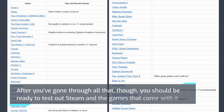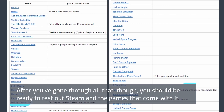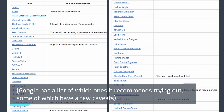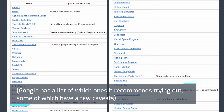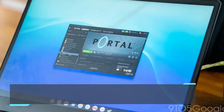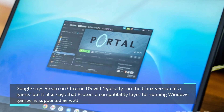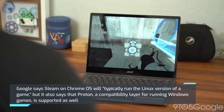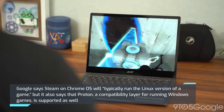After you've gone through the installation process, you should be ready to test out Steam and the games that come with it. Google has a list of which ones it recommends trying out, some of which have a few caveats. Google says Steam on Chrome OS will typically run the Linux version of a game, but it also says that Proton, a compatibility layer for running Windows games, is supported as well.